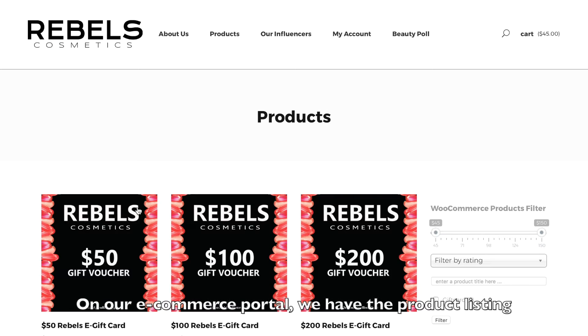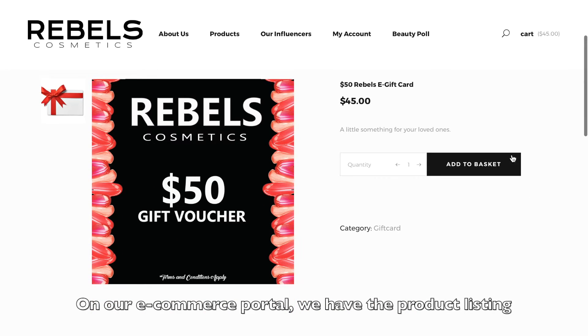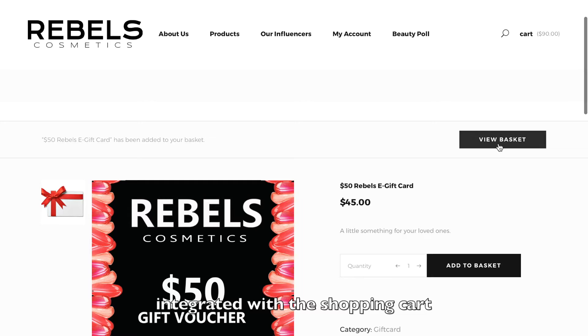On our e-commerce portal, we have the product listings integrated with our shopping cart.